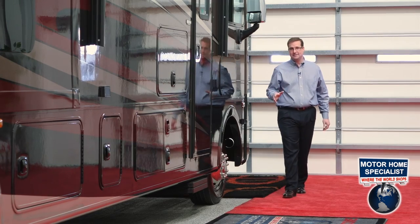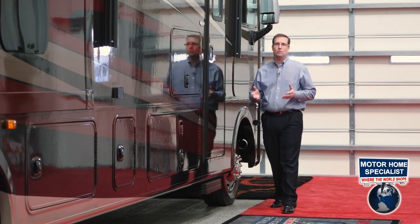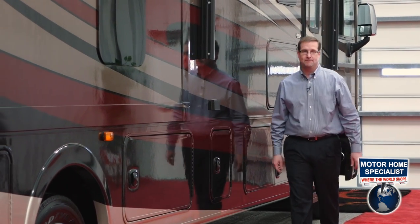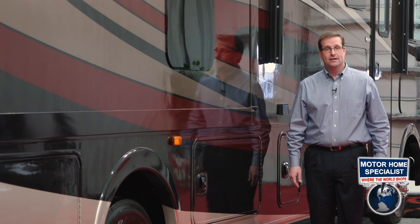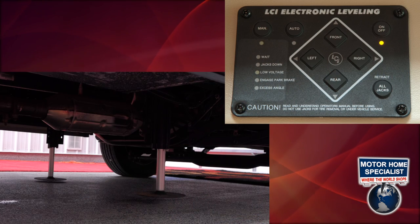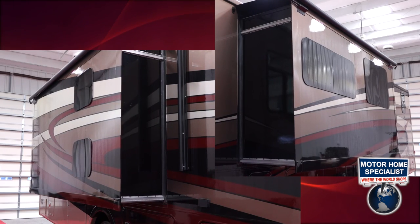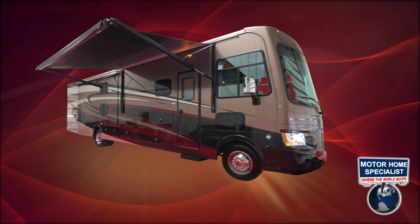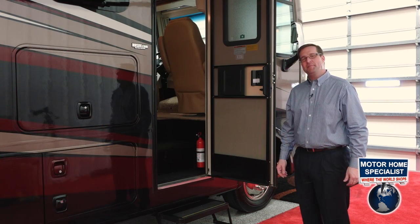The 22-series chassis, the powerful V10 engine, driver's side window, the three-camera monitoring system, even the big one-piece windshield — all these things combined make the Coachman Murata an incredible driving experience. But once you've arrived at your destination, Coachman RV has made the Murata easy to transition from your mode of transportation to your home away from home. Simply push a button to extend the four-point automatic leveling system, a few more to extend the slide-out rooms, then one more to extend your large power patio awning. Now let's take a closer look at what the Murata has to offer on the inside.